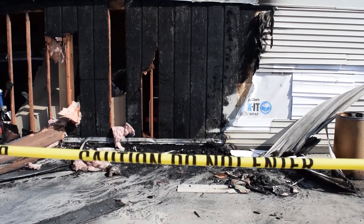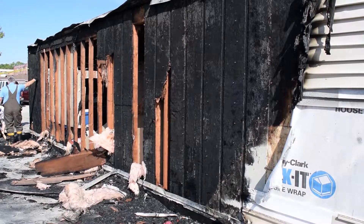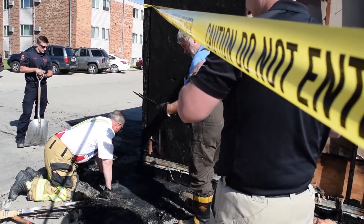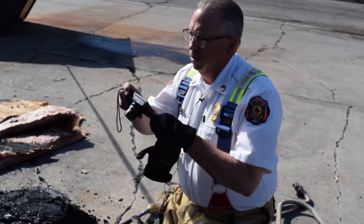On all fires, we do fire investigations. Anytime we have an open burn type fire, such as what we're here, we have to do a fire investigation to find out what the cause of the fire is. Our first step, we talk to the people that were involved, our first on-scene personnel, to find out what they've seen. Then we call a fire investigator, and we show up and do our first cause determination, take pictures, and then we complete our investigation.